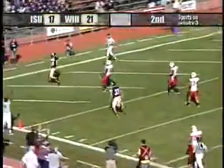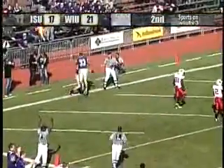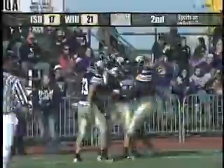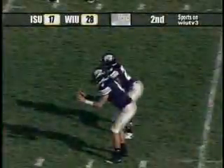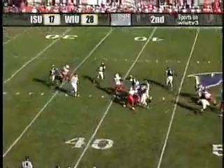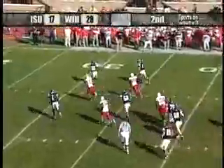Six minutes left. Senatus in motion, Krupp on the far side. Barr rolling out to his left, lofting it downfield to Drew Helt, who's able to tiptoe across the goal line. Drew Helt, the senior, one of 17 with another touchdown grab.